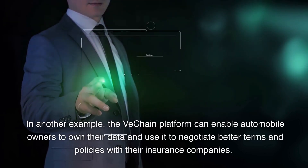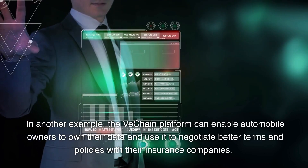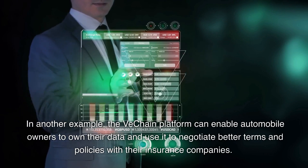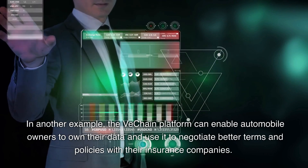In another example, the VeChain platform can enable automobile owners to own their data and use it to negotiate better terms and policies with their insurance companies.